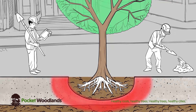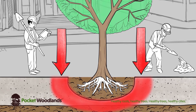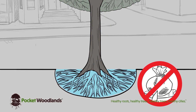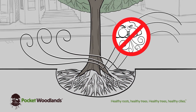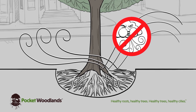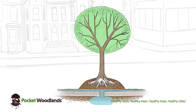Most city soils are compacted so roots cannot penetrate. Compaction causes roots to drown due to poor drainage. City subsoils have few nutrients and often little oxygen. A raised soil planting area allows oxygen to consistently reach the roots and allows adequate drainage away from the roots.